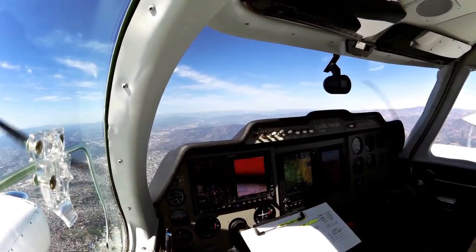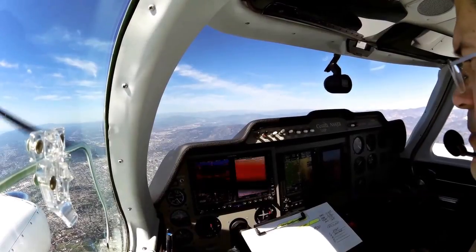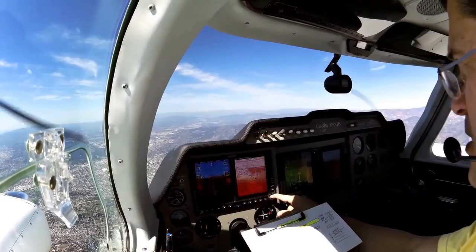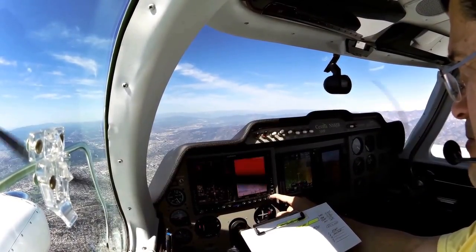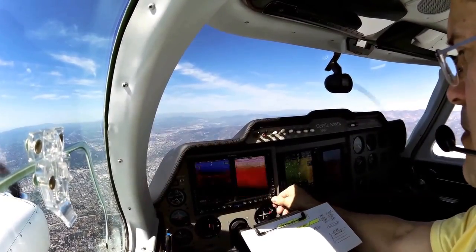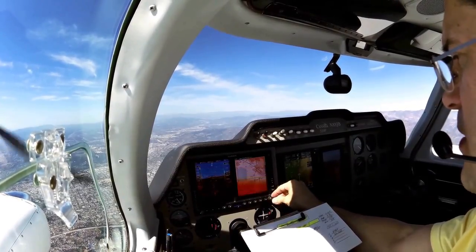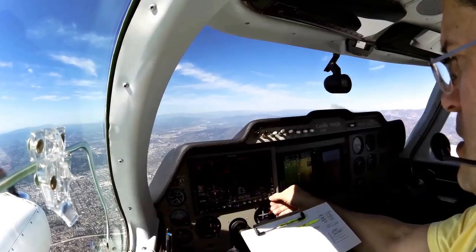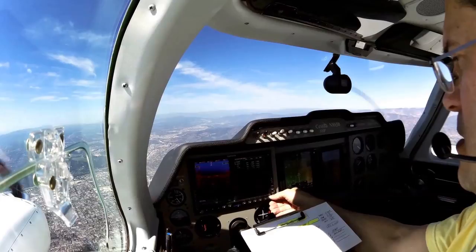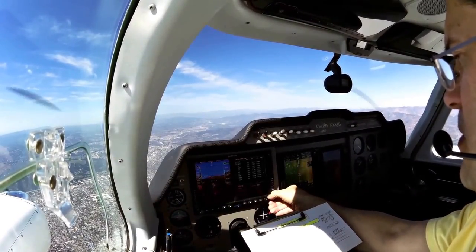Just want to make sure our props are synced up, and we're about as close as we can get there — that looks good. We've just pulled up our approach plate for runway 29, the RNAV 29 into San Luis Obispo, which we may or may not get. We'll go ahead and ask for it just for practice. The minimum descent altitude for this approach, because it's non-precision, is 1,040, so we want to plug that into our GDU, our G500.